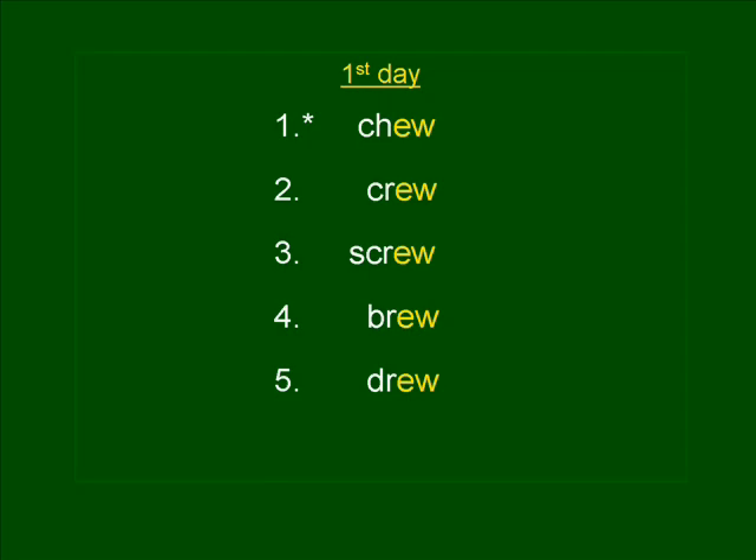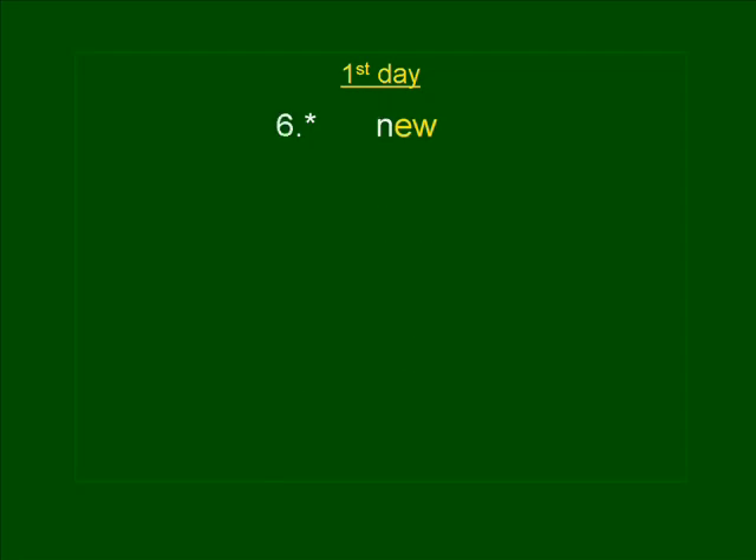Number six. NEW. They have a new car. NEW. NEW is spelled N-E-W.